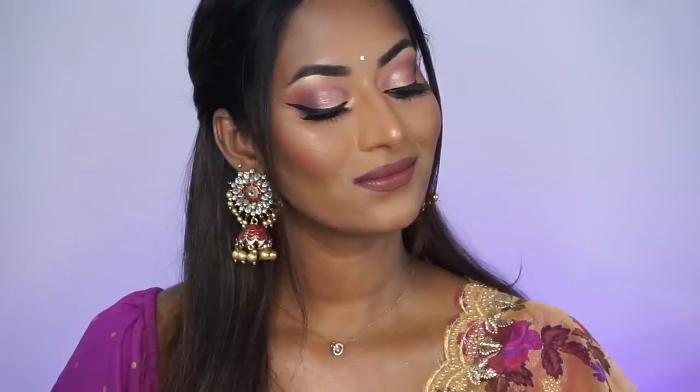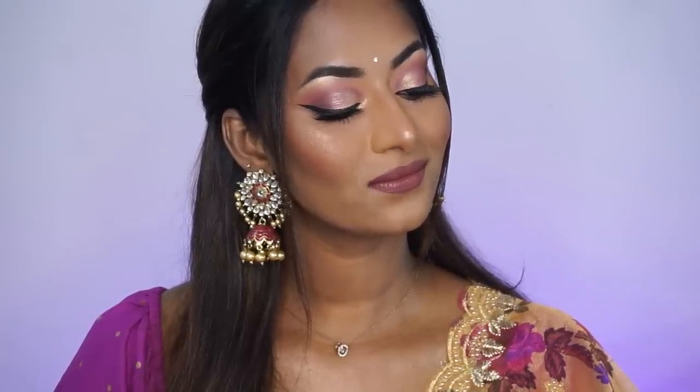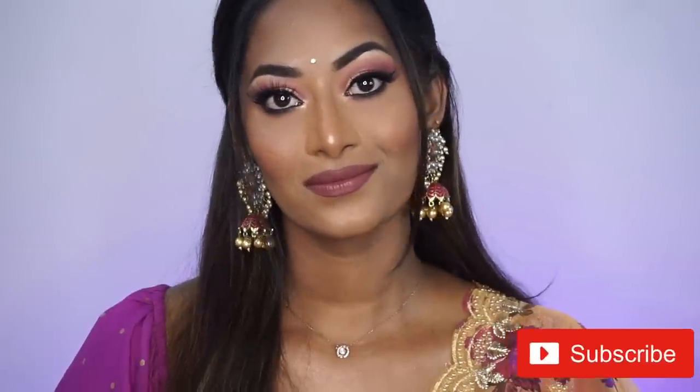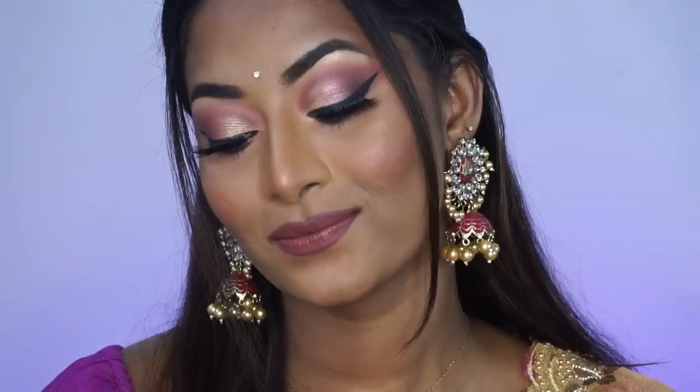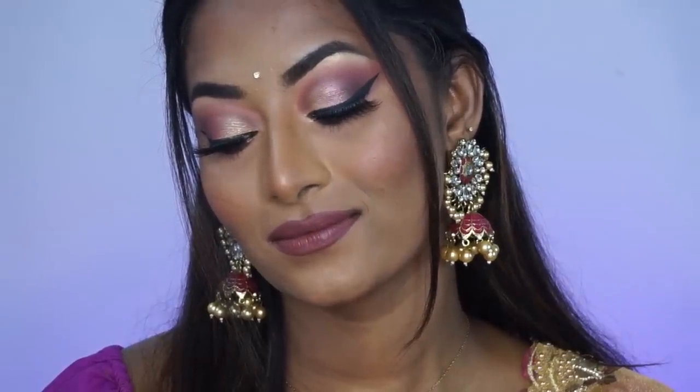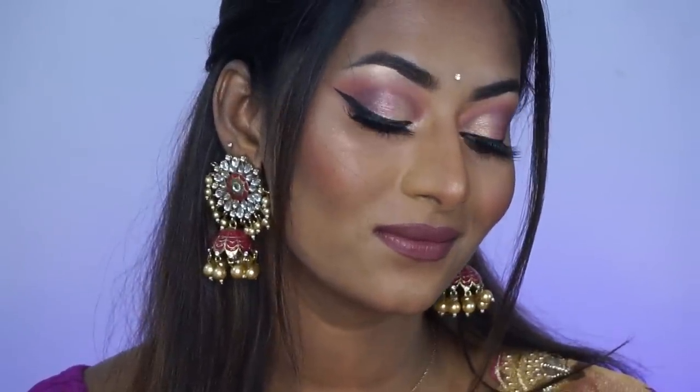I really hope you guys enjoyed watching this video. All the products I used will be listed in the description box. If you enjoyed watching, make sure to give it a huge thumbs up, comment, and do not forget to subscribe to my channel for more such videos. Hit the bell icon to get notified each time I upload a new video. Also follow me on my Instagram — I'll put the link in the description box. Take care of yourselves and I shall see you guys soon in my next one. Bye!